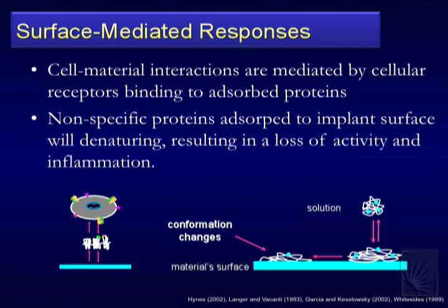What keeps it going is a surface-mediated response. There's no foreign material receptor per se in the body; what happens is proteins absorb to the surface. It's almost impossible to put most surfaces in there without getting some protein settling on the surface. When that protein hits the surface and changes conformation — essentially becoming denatured — it doesn't look normal to the body anymore, and that's when the body recognizes it as foreign material.